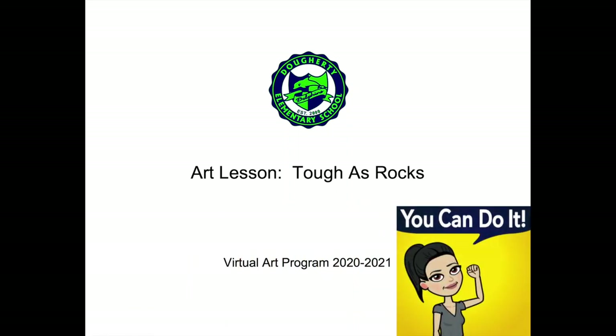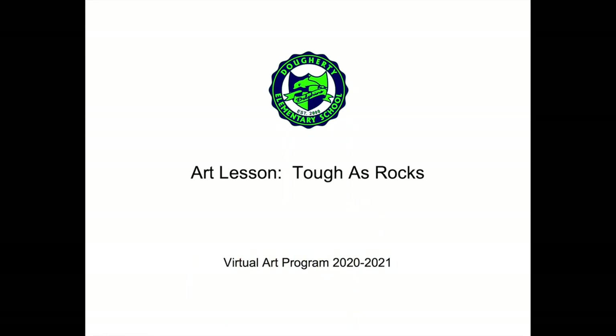Hello, Doherty Dolphins. This is Miss Annie, and I'm super excited to go over the next art lesson.